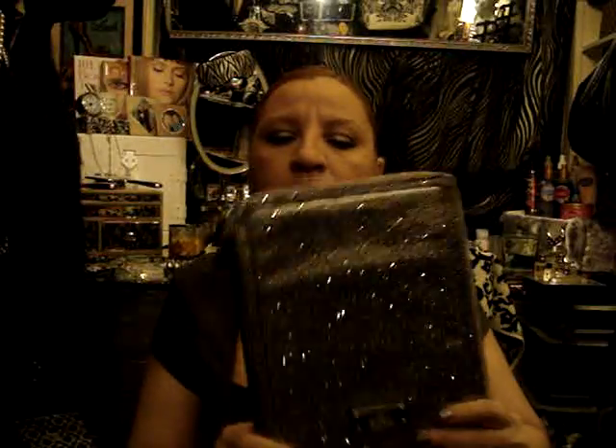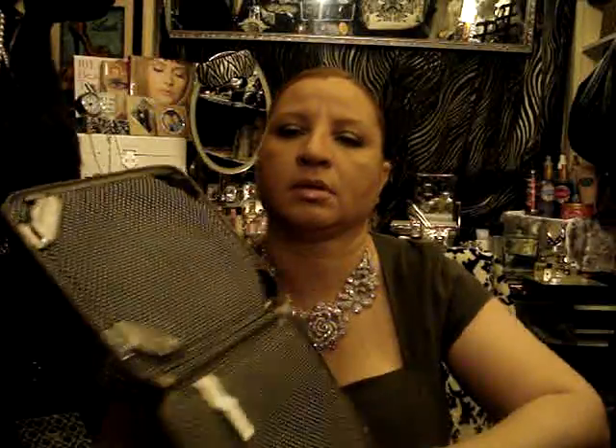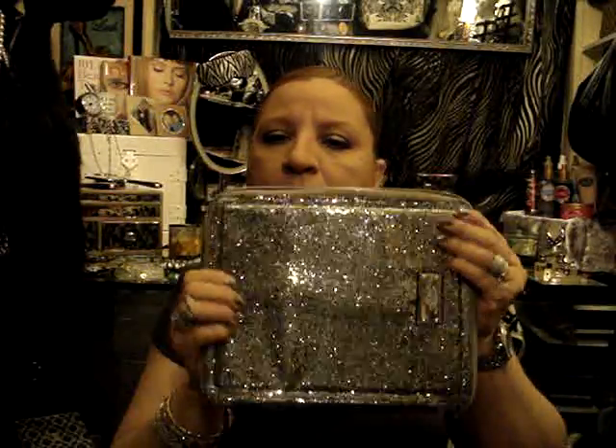This particular iPad cover I showed you in a 'What's in My Bag' video — it's the glitter case. It comes with a little stand and you put your iPad right in here. This one is more of a fashionable, trendy cover and I love it.